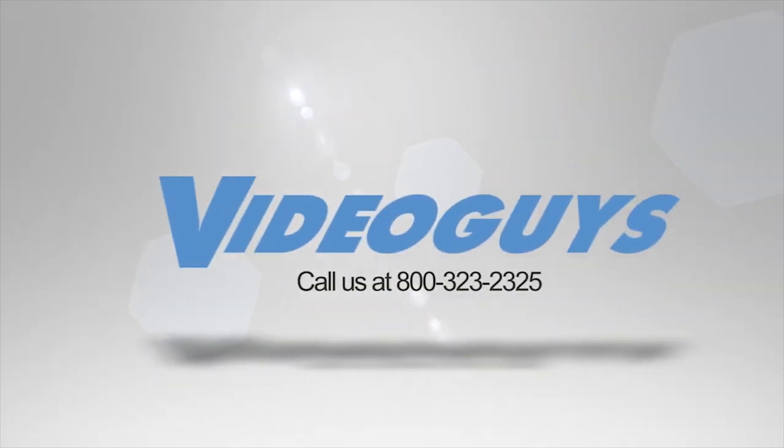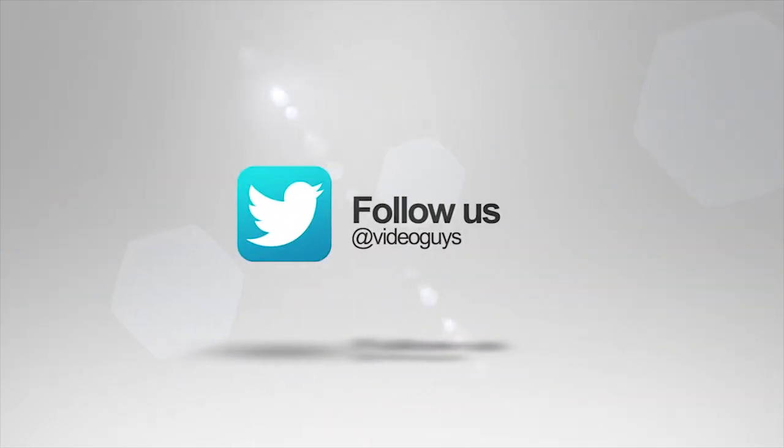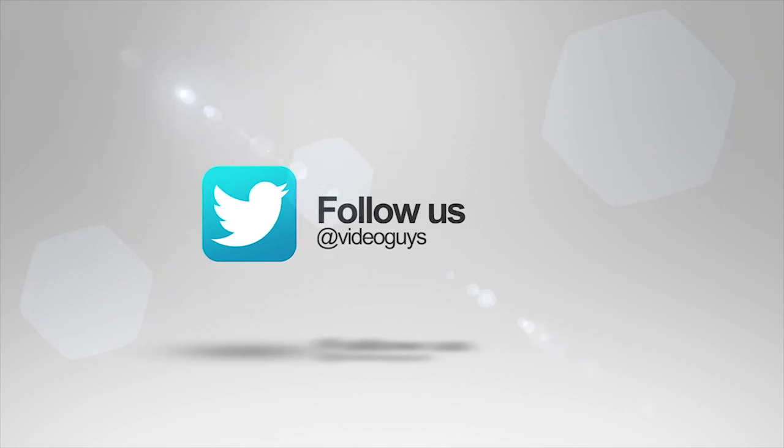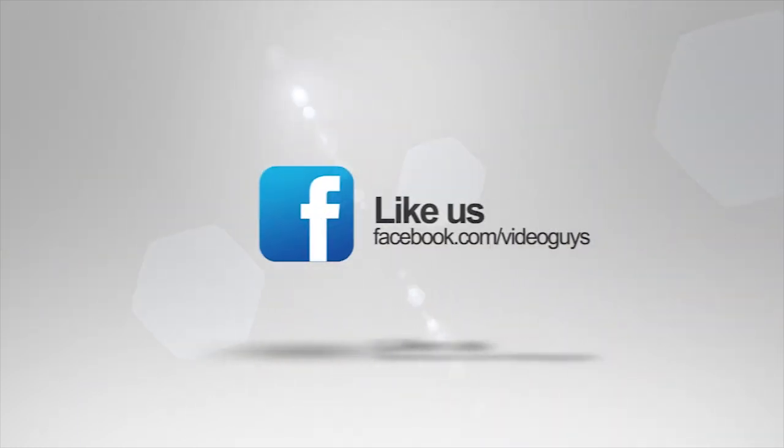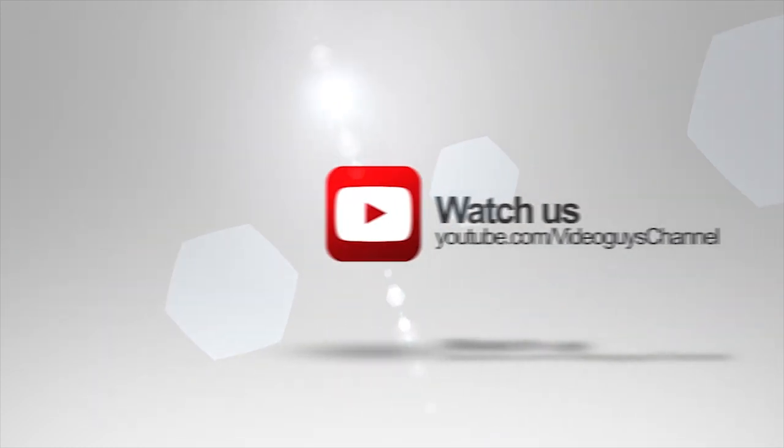Video Guys is available Monday through Friday. Give us a call at 1-800-323-2325. Don't forget to follow us on Twitter to stay connected with all of our updates. You can like us on Facebook, keep an eye out for our live videos, and don't forget to subscribe to our YouTube channel. Thanks for watching!